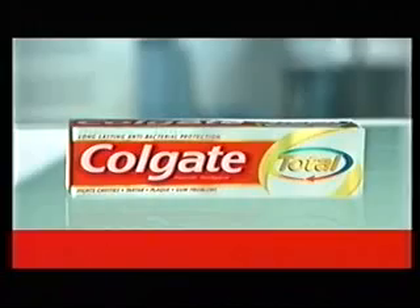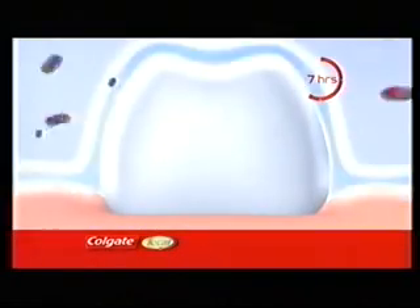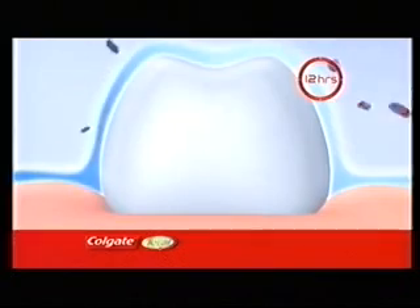My dentist told me that most adults will, at some point, have some form of gum problem. And he said healthy gums are critical for healthy teeth. I decided to use Colgate Total. Colgate Total is clinically proven to deliver 12 hours of antibacterial protection for teeth and gums.